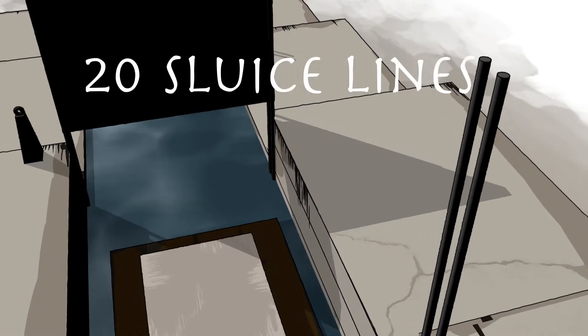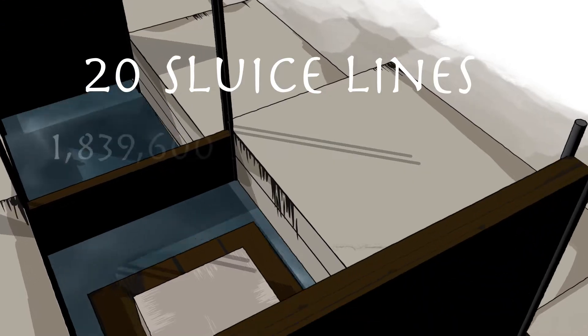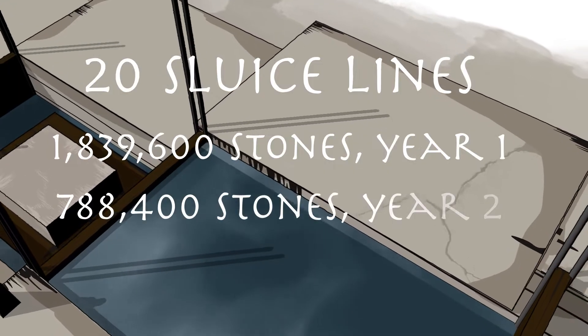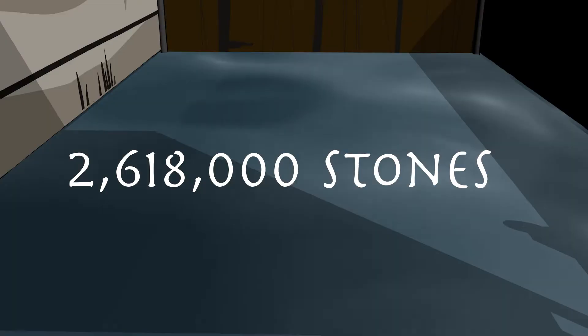20 water-powered sluice lines made it possible to raise 1,839,600 stones in the first year, and 788,400 stones during the second year of construction, totaling 2,618,000 stones.